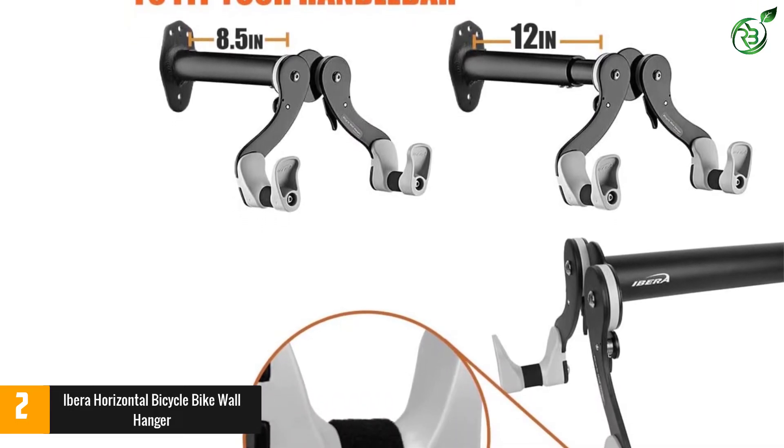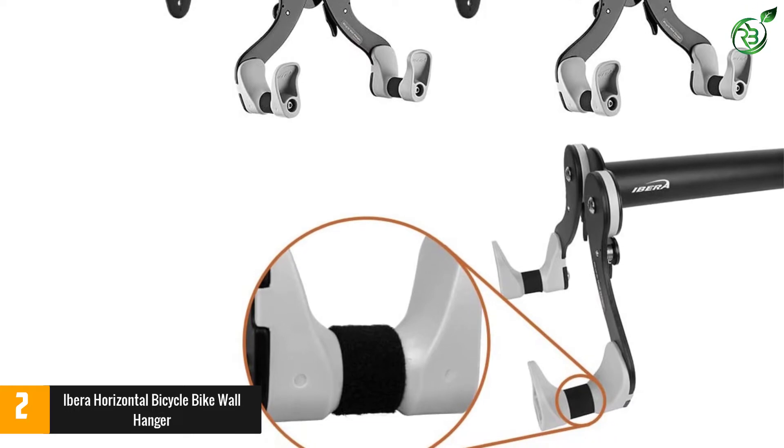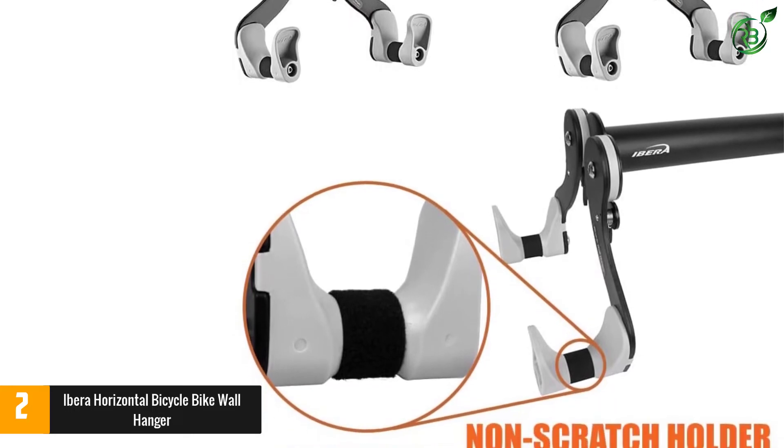Correct height for the hanger: tires should sit at least 4 inches off the floor or ground. The bracket must be mounted with the two-hole side up.